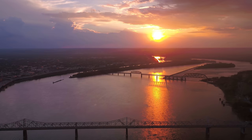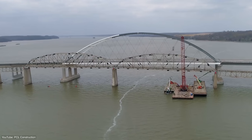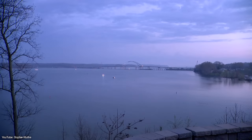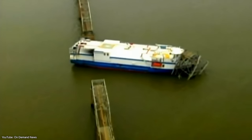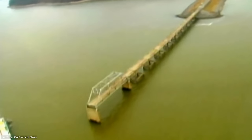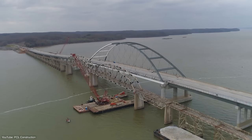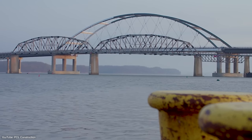Number 7: the Henry Lawrence Bridge. For the next demolition, we travel to the state of Kentucky. The Henry Lawrence Memorial Bridge was constructed in 1932 and served as the only roadway across the Cumberland River in the entire state. In 2012, a cargo vessel accidentally struck the nearby Eggners Ferry Bridge, which was also constructed during the 1930s. The impact caused the main pier to collapse, almost taking four vehicles with it. After the incident, state officials raised concern regarding the safety of the Henry Lawrence as well.